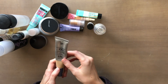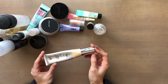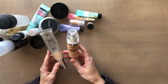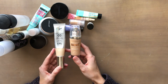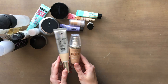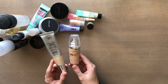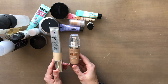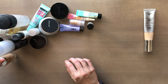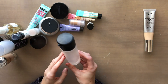Starting with foundations, I only have two: this IT Cosmetics CC cream and this L'Oreal True Match Lumi foundation. To be honest, I don't wear foundation that often. I'm just going to keep the IT CC Plus Cream and get rid of the L'Oreal.